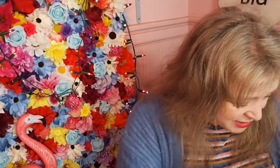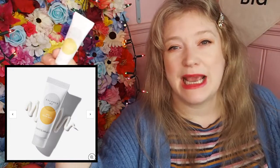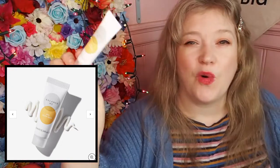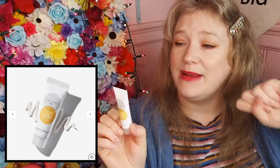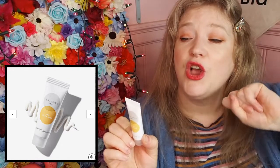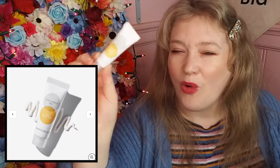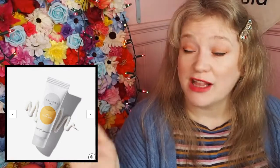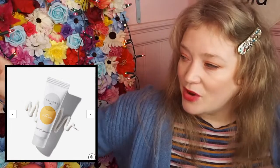Next we've got the Balance Me AHA Glow Mask. This is a 10ml face mask. I love Balance Me products - I think they're brilliant. This will probably be enough for about three face masks. It uses fruit acids to deeply purify, plump, and reveal a more natural, youthful, luminous glow in less than 15 minutes. I'd say this is enough for about three, maybe four goes depending on how liberally you spread. I love Balance Me - I've not actually tried this product before, but I love their products and I'm really happy with that. This is one of the best boxes I've seen in a while.